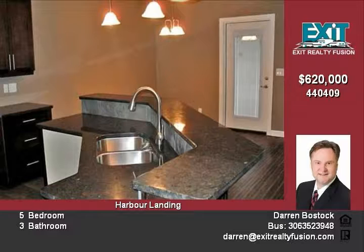Taxes to be assessed on property and GST is included in the sale price of the home. Call SP for viewing and info. Please contact Darren Bostock at 350.